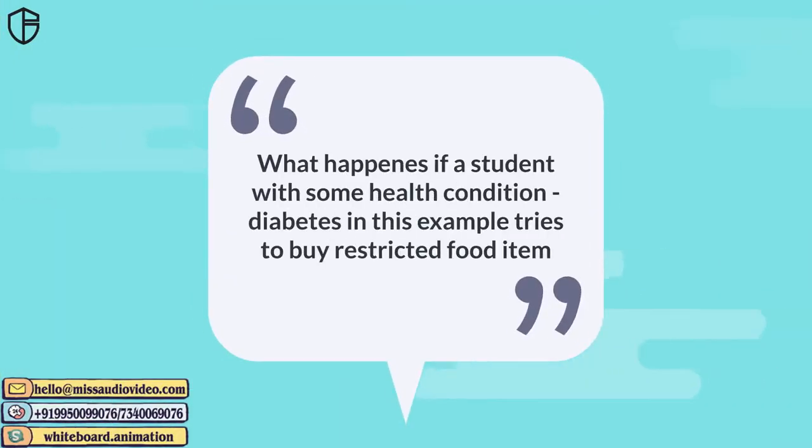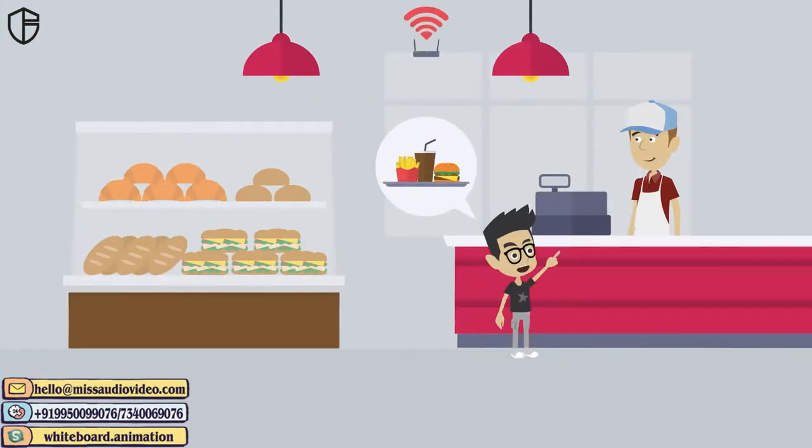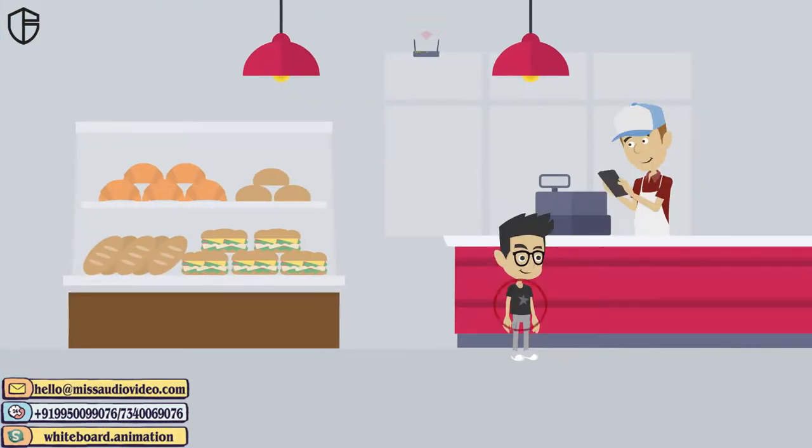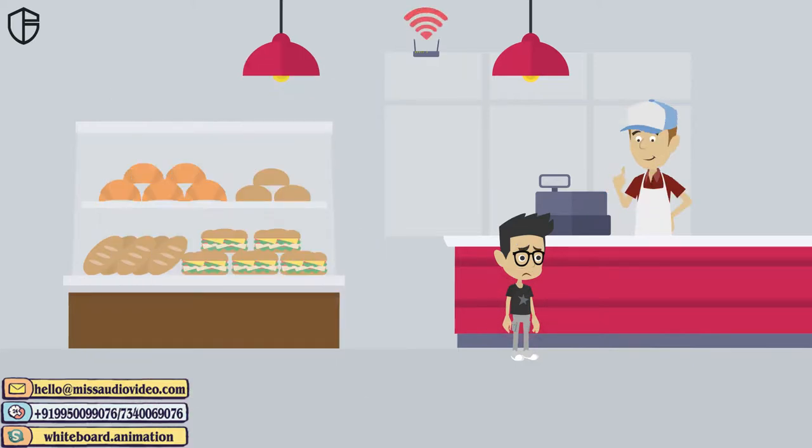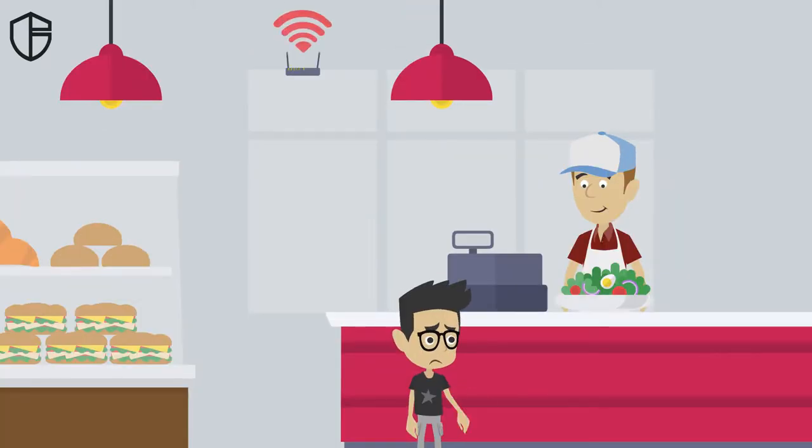What happens if a student with a health condition — diabetes in this example — tries to buy a restricted food item? When a child with a medical condition is prohibited from eating a specific food, the canteen in charge gets an alert to not sell them that food.